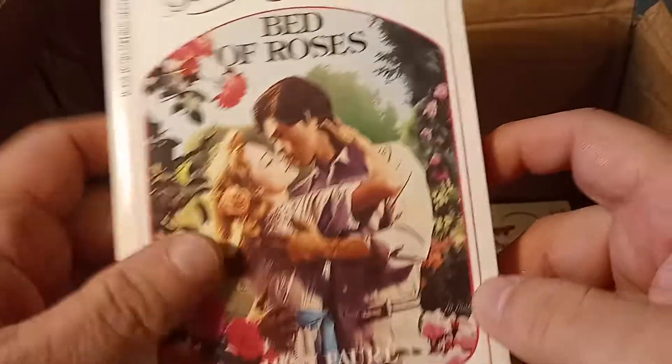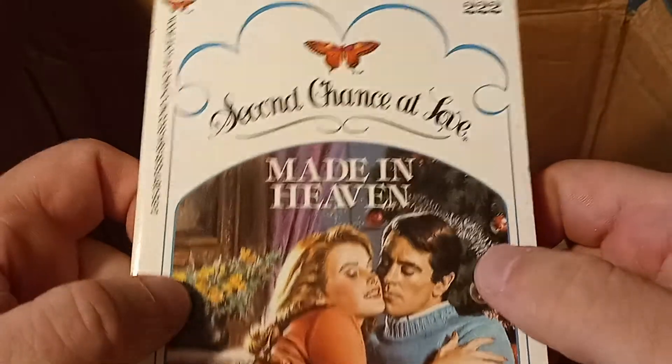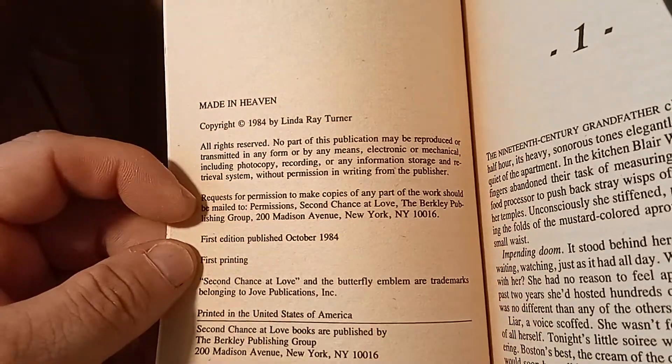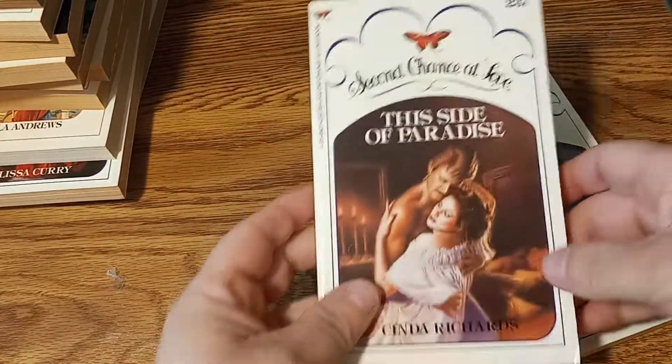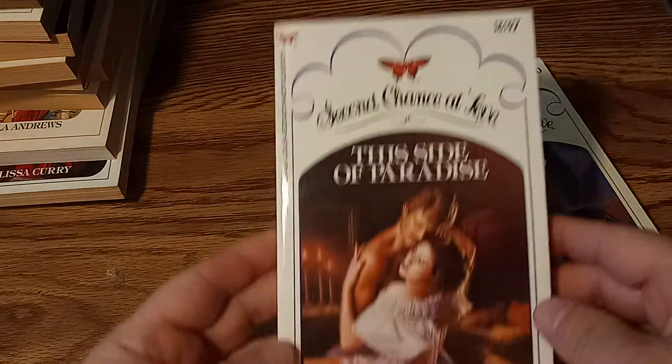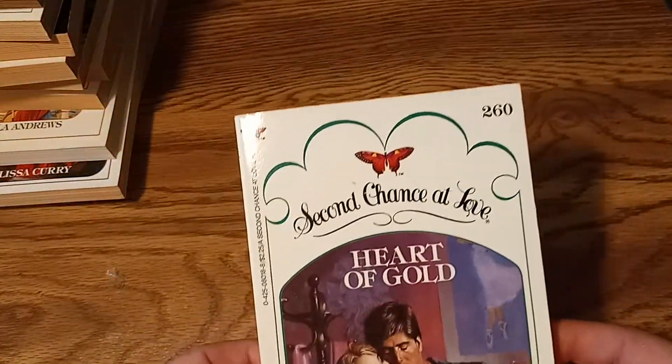Book number 240. That's a lot of books. Looks like a Christmas-themed one — let's see what month it came out. October 1984. Let me get this out of the way so we can see the books better. And so this is book number 237. And finally, this book number 260.